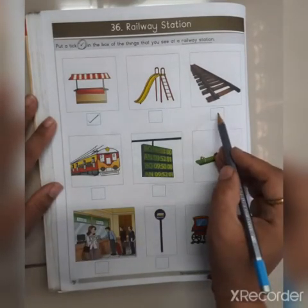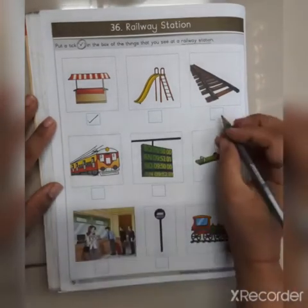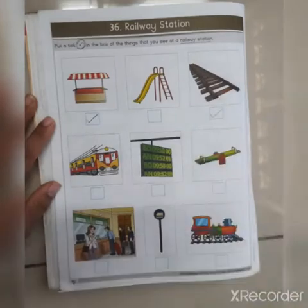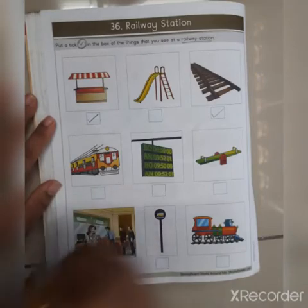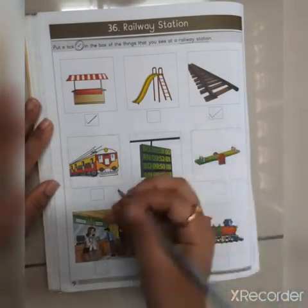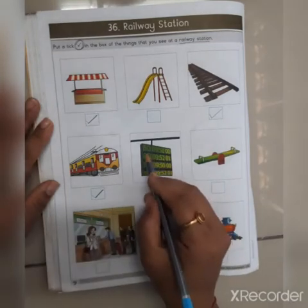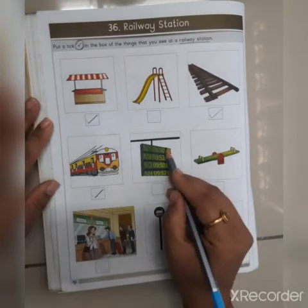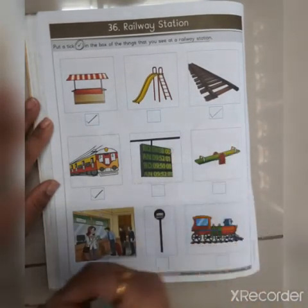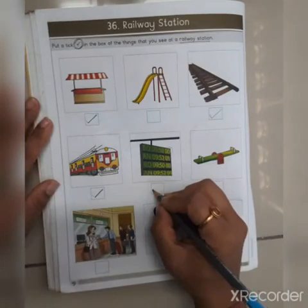Then this is a railway track — obviously railway track is at a railway station. Then we can see the train at the railway station, so tick mark for the train. Then this is an information board, a display board, which shows which train will come, how much time it is taking, and on which platform it is arriving. So this display board we can see at a railway station, so we will do a tick mark.